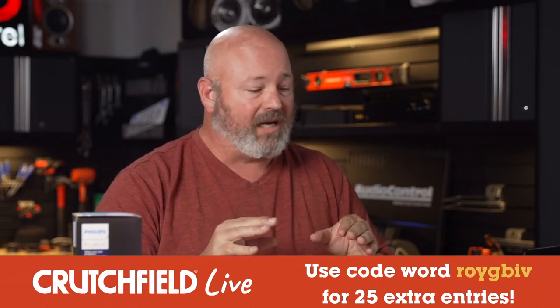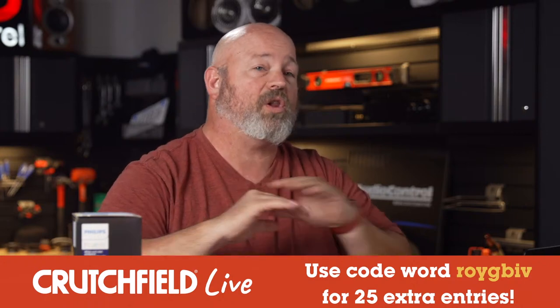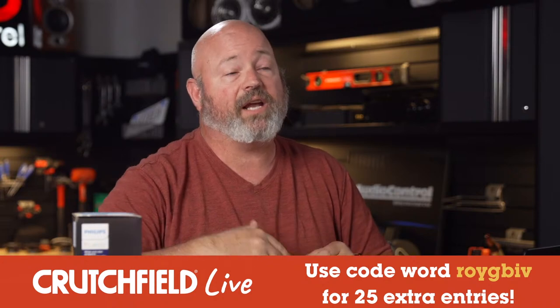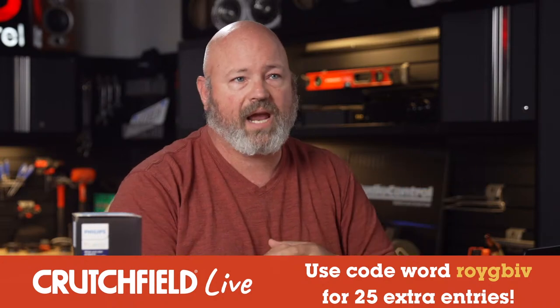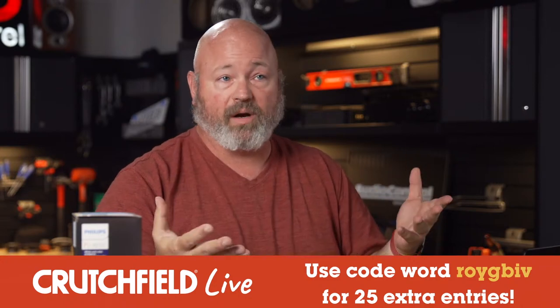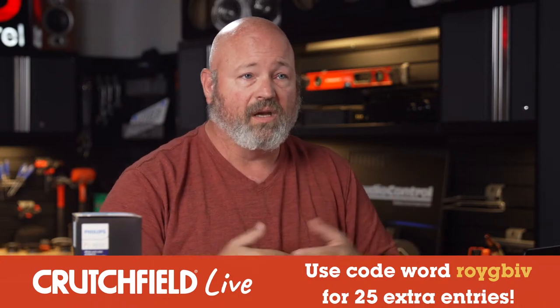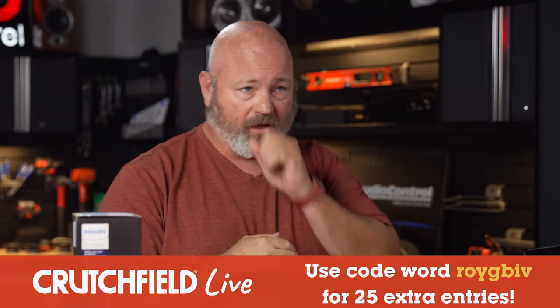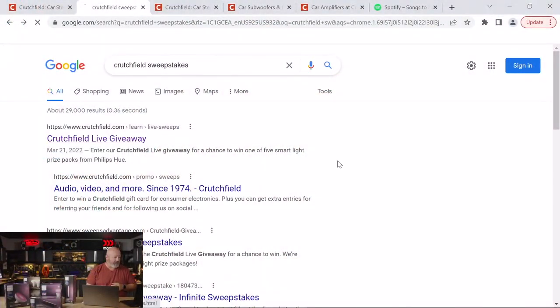Get that done in the next few minutes. At 4:15 we are closing the sweepstakes — no more entries after 4:15. Later in the show, about an hour from now, we will be announcing the five winners. So stay tuned. If you happen to be one of the winners, maybe you can chat with us on YouTube or Facebook. Hopefully you're excited about the Philips Hue lights.